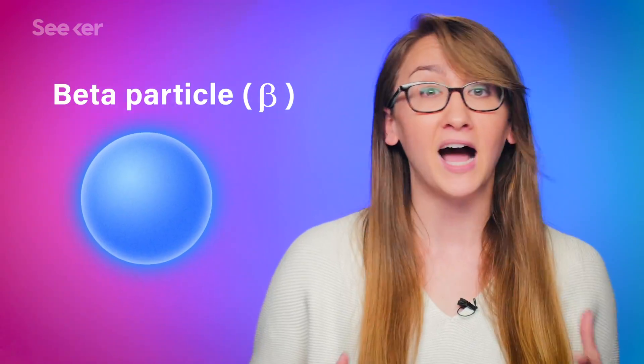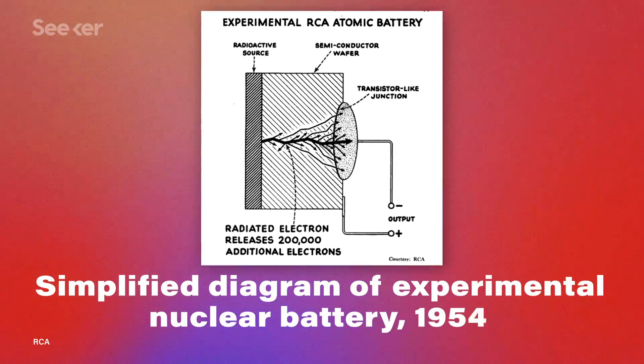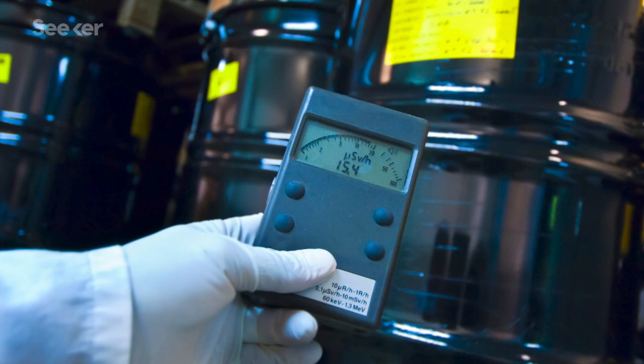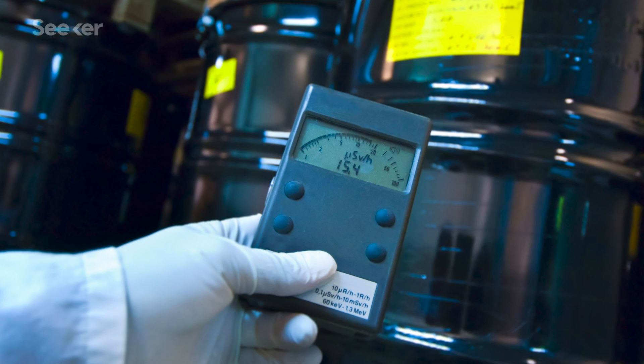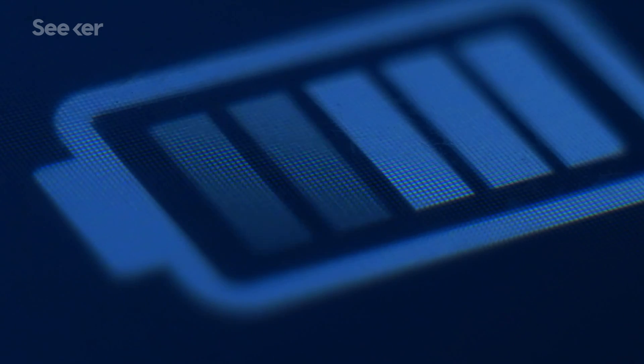Beta particles are basically just high-energy electrons, so setting a beta-emitting material up next to a semiconductor is virtually all you need to get an electric current in motion. Though their power output can be pretty low — less than a AA battery — they last as long as it takes the material to decay. And since radioactive materials can have half-lives of centuries to millennia, that means batteries that could last for decades without any noticeable power loss.